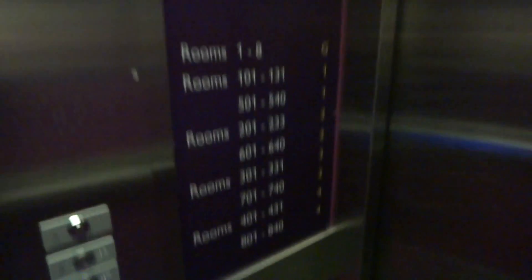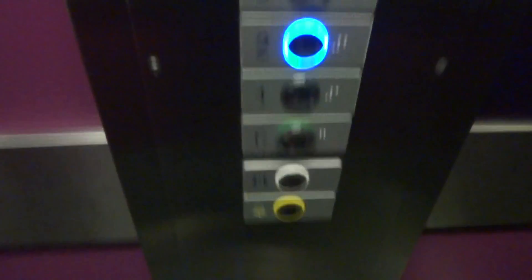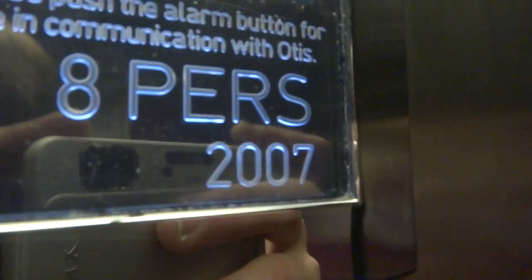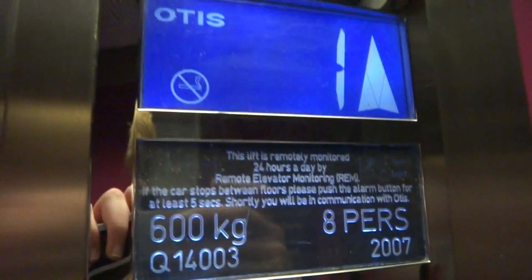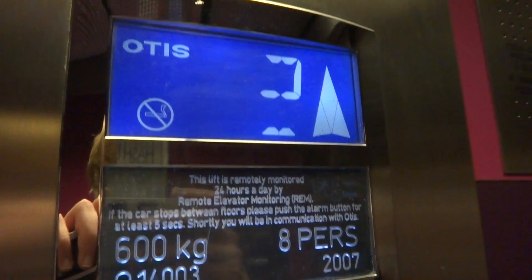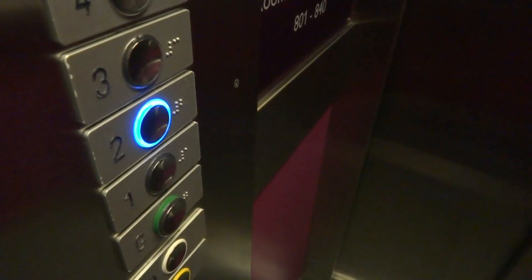Let's go up to the second floor, because we don't need to take a full trip on this. Let's just get our cab view. Second floor. Doors open.